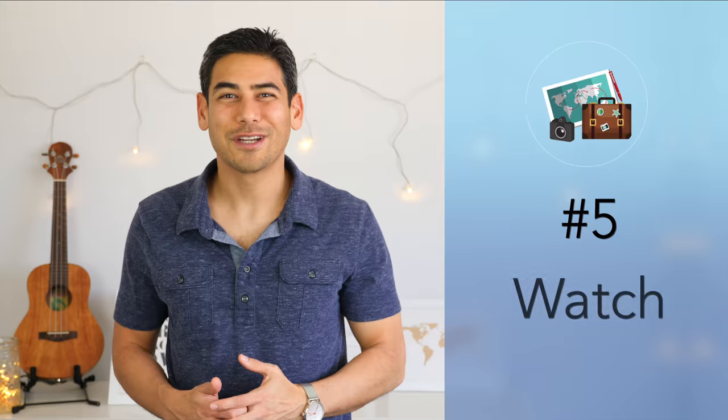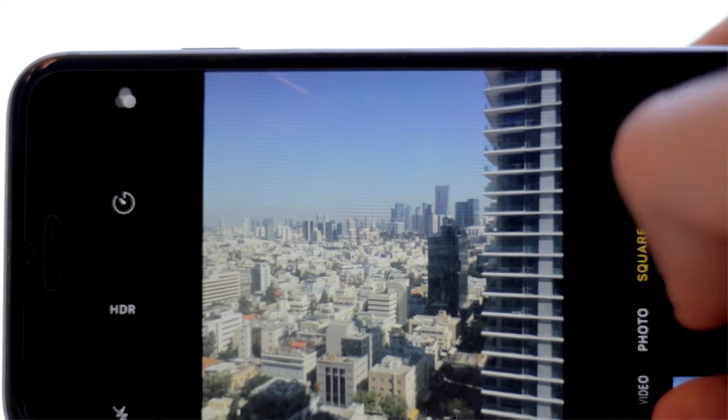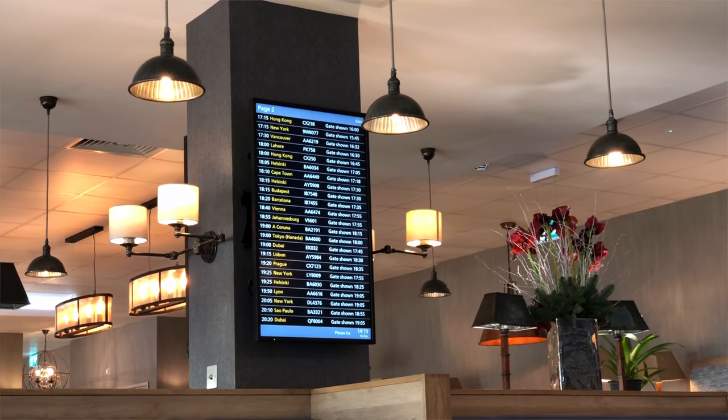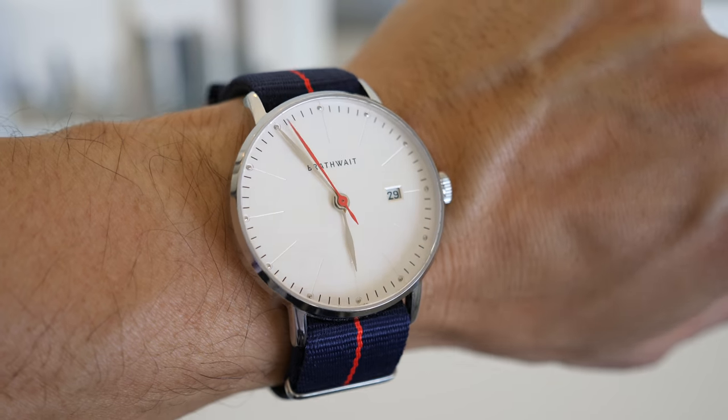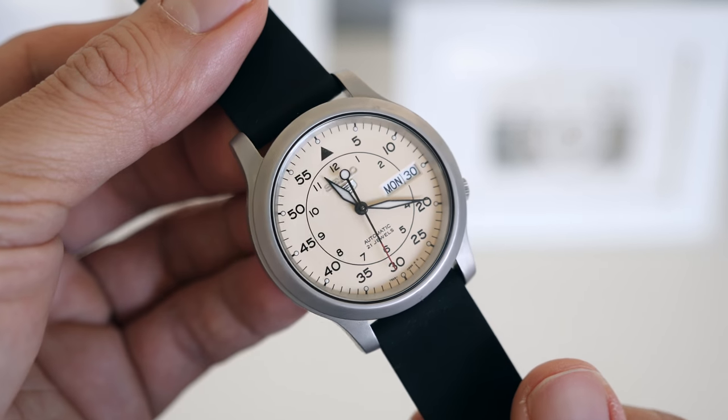Number five: watch. I know a lot of people just use their mobile phones as their watch, but I always recommend wearing a watch when traveling. I tend to burn through my mobile phone battery faster when I'm traveling and using my phone to capture photos and videos. With time being more sensitive when you travel — especially when flying or taking a tour — it just makes more sense to have a dedicated watch. I'm also a bit old-school, so I like carrying an automatic watch, which doesn't use a battery and is powered by my motion, but any watch will do.